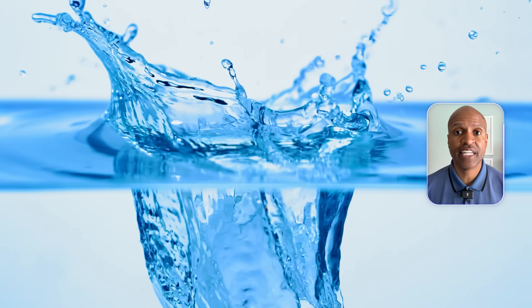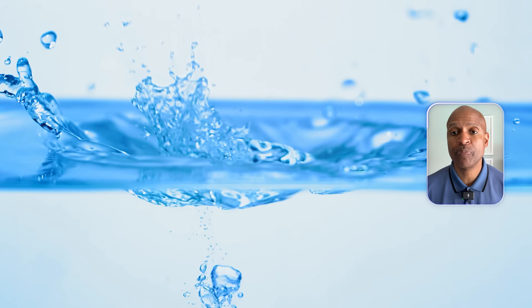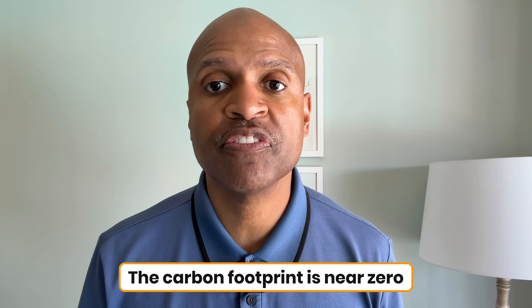Savor claims it uses less than 1/1000th the water and almost no land compared to dairy production. It doesn't produce methane like cows do, and the carbon footprint is near zero. In a world concerned about climate change, this sounds like the hero we didn't know we needed.